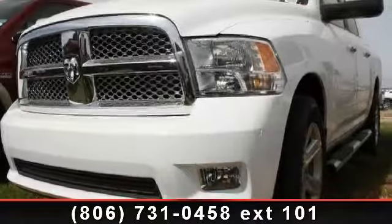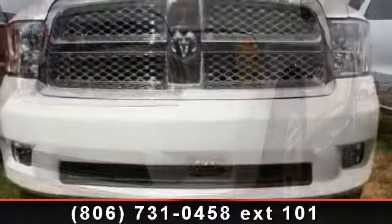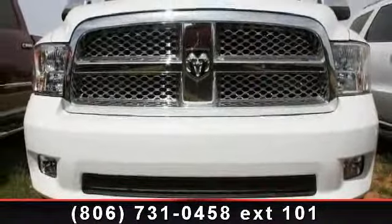Arrive in style with this 2012 Ram 1500. This may be the set of wheels you've been looking for. This vehicle comes with a reliable 8-cylinder engine,